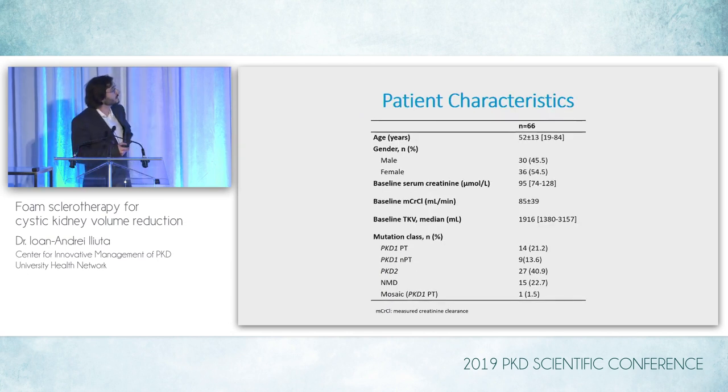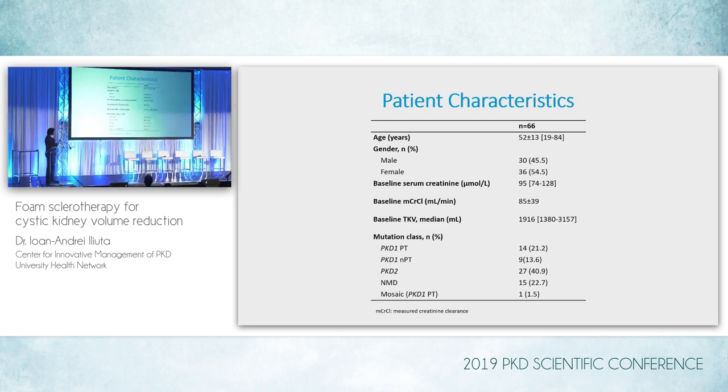These are the patient characteristics. Patients had an average age of 52 years, 45.5% males and 54.5% females. The baseline serum creatinine was around 95 micromoles per liter, the baseline measured creatinine clearance was 85 mLs per minute, and baseline TKV was around 2,000 milliliters. When looking at mutation class, there was actually a large proportion of patients with a PKD2 mutation — about 41% — which is higher than what would be expected in a general ADPKD cohort. PKD1 only accounted for about 35%, and about 23% had no mutation detected.